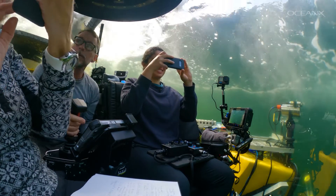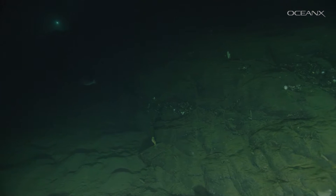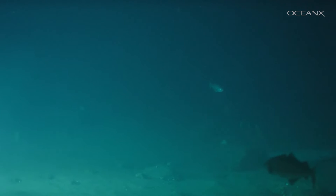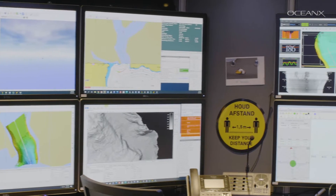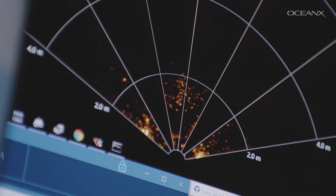The mesopelagic zone, also called the twilight zone, goes from between 200 and 1,000 meters depth. On my field trips, we use acoustics to spot the densities of the mesopelagic fishes. This is probably the coolest thing ever. We send sound, and then anything that has a different density than water reflects that sound back. Basically, when we send sound and get the reflection, we get a picture of sound.